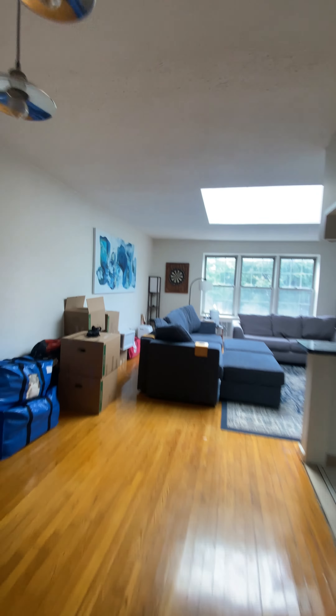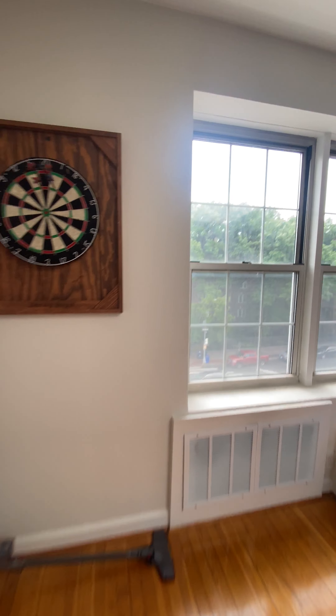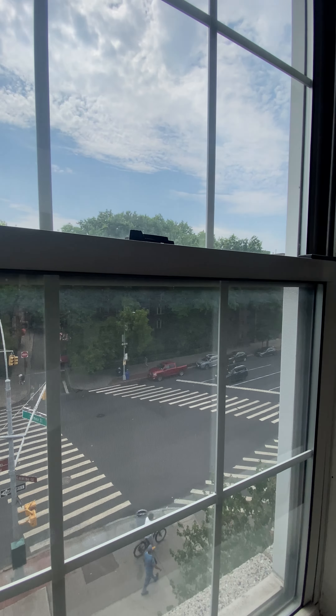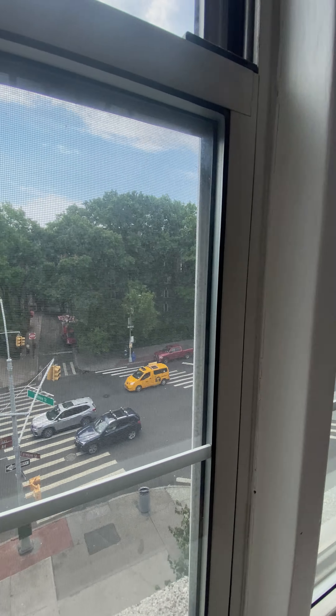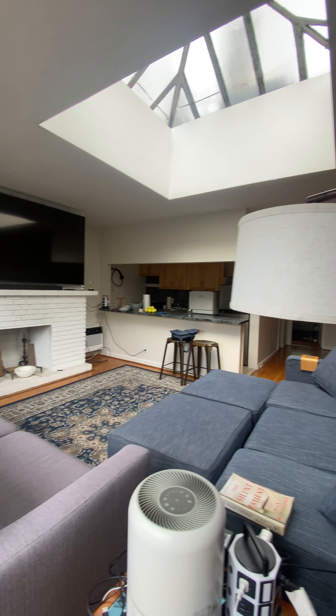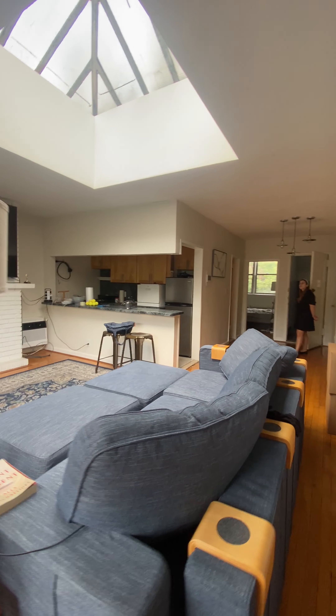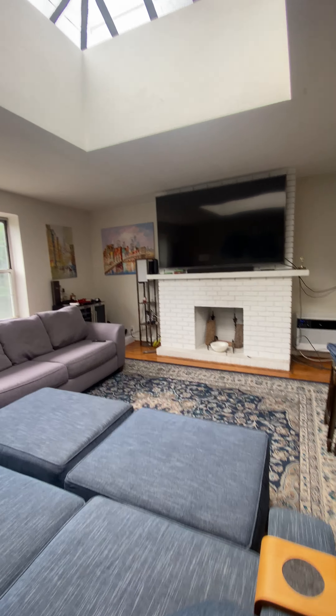And let me get the front — I know you like to see out the window. Sorry about that, didn't catch this view earlier. Great place. Bye-bye.